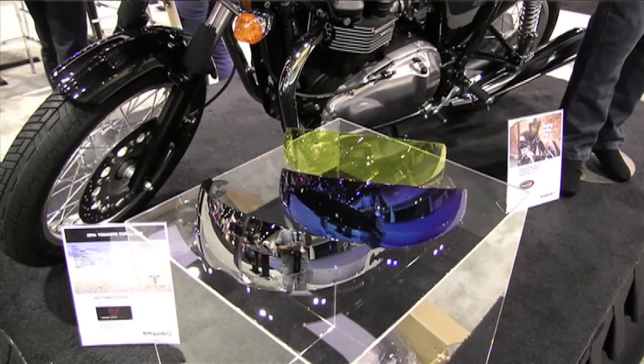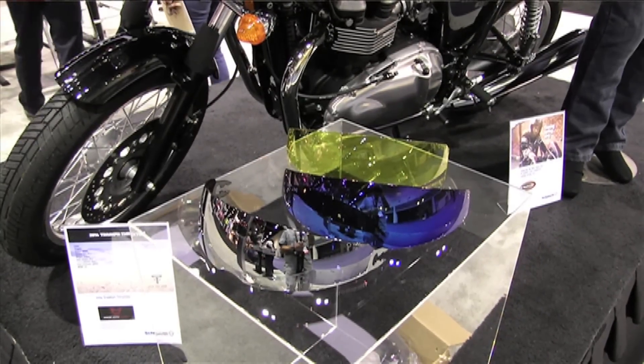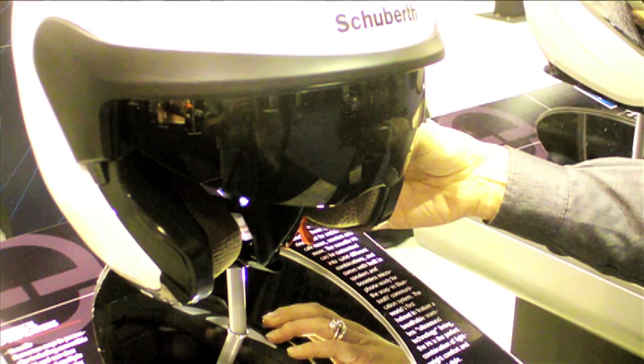The sun visor also comes in several different colors so you can customize that as well, or even use the sun visor as the face shield itself.